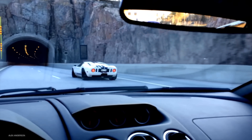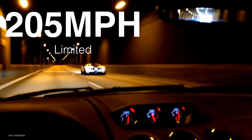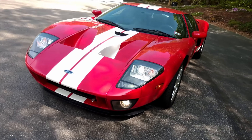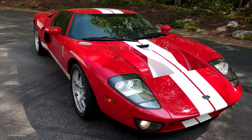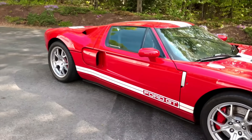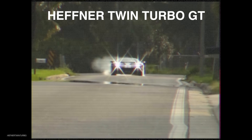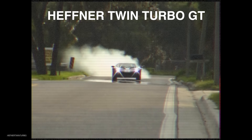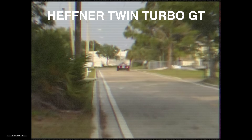Due to the GT40-inspired design, it had a very low coefficient of drag, giving it a 205 mph electronically limited top speed. Between 2004 and 2007, 4,038 GTs were produced worldwide. Once in the hands of customers, some thought the 550-horsepower powerplant just wasn't enough. Companies like Heffner Performance would soon offer packages for the GT, from simple pulley swaps and tunes to full-blown twin-turbo packages eclipsing the four-digit horsepower mark.